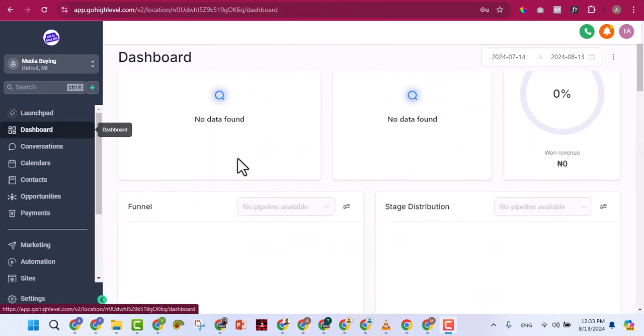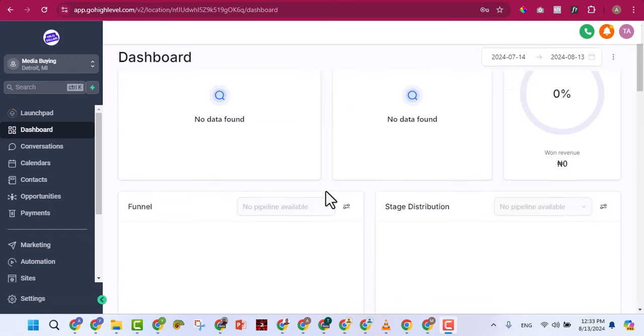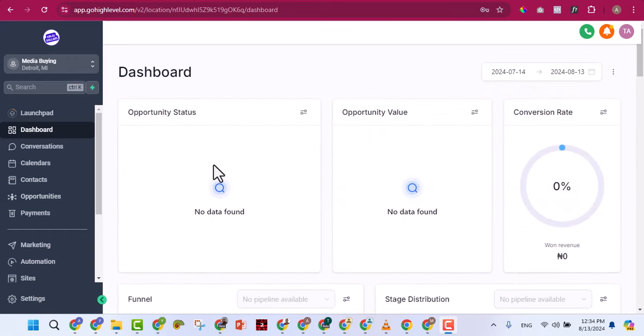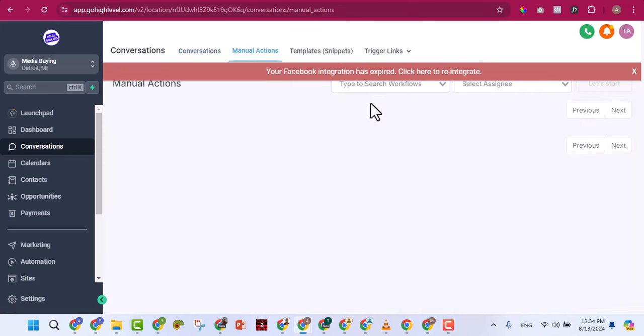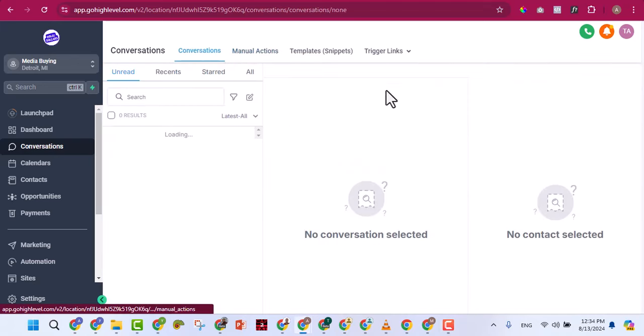When you click on Dashboard you'll see opportunity status, opportunity value — the clients in your pipeline you haven't closed yet — and related details. As you use GoHighLevel as a CRM, you can track everything here. Under Conversations you'll see all the leads you've generated, manual actions you can take, templates, and many other features.